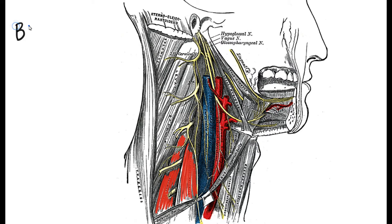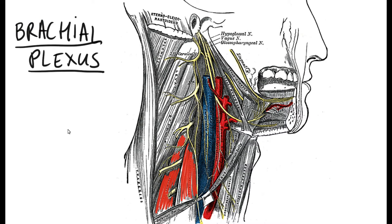So what is the brachial plexus? The brachial plexus is basically the nerve supply to your whole upper limb — that's motor function as well as sensory function.